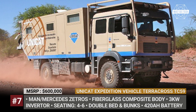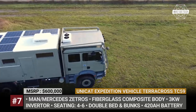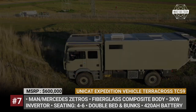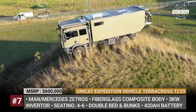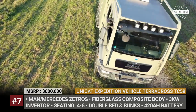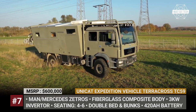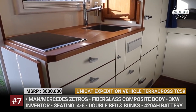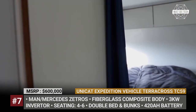Unicat Expedition Vehicle TerraCross TC59. One of the priciest motorhomes on today's list is designed by Germany's Unicat, famous for their huge 6x6 and 8x8 expedition vehicles. The TC59 is the company's best-selling 4x4 model that can be built on either MAN or Mercedes Zetros underpinnings. Depending on the chosen chassis, the motorhome will have from 250 to 340 horsepower and either a 9-speed manual, automatic, or 12-speed Tipmatic gearbox. All-wheel drive with central differential lock is standard for all models, as are locking front and rear differentials. The body is custom-made from fiberglass composite with burglar-proof double-insulated thermal glass windows, and the interior can be furnished for 4 to 6 people. The model gets a 152-gallon water tank with optional filtration, plus a 5 kW diesel water heater with radiators in the living room, bedroom, and bathroom.